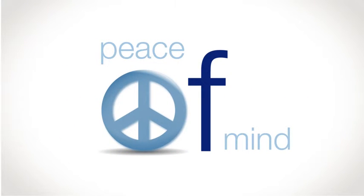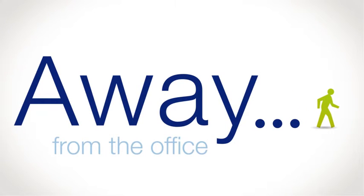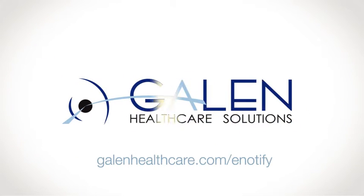With up-to-date information via e-notify, doctors and nurses have the peace of mind they need to make informed patient decisions, even when they are away from the office. To get e-notify for your team, visit galenhealthcare.com/e-notify.